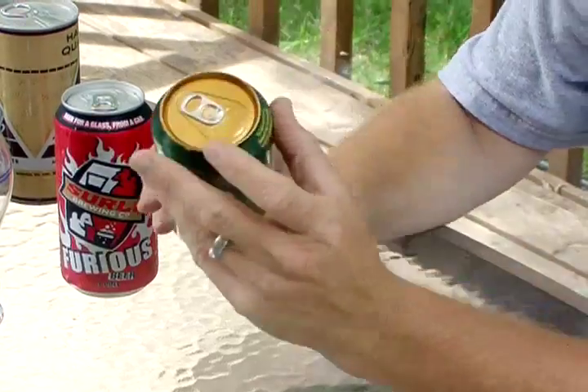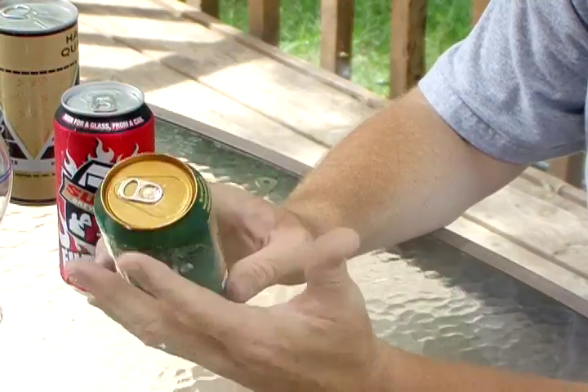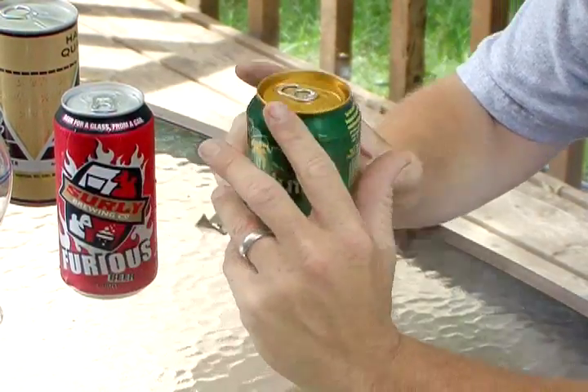In the 70s, they came up with the top that stays with the can, which is nice — just one piece, nothing to throw away. The beer opened, you were able to pour it. This brings us today, more specifically, to craft beer.